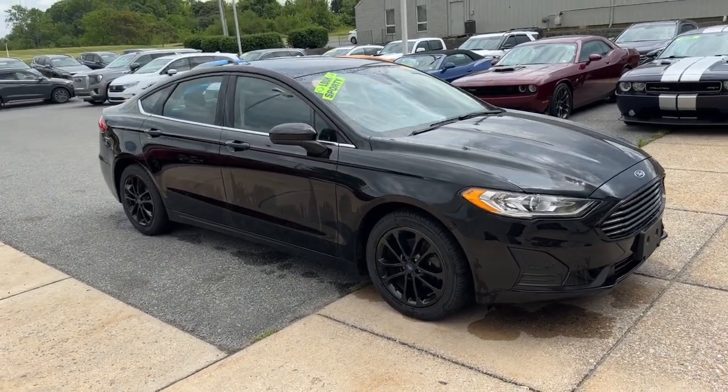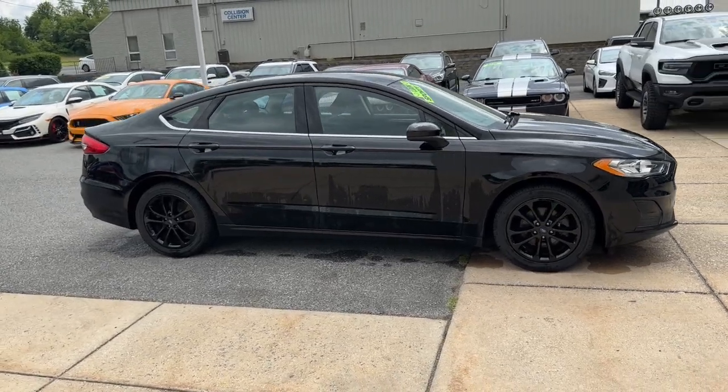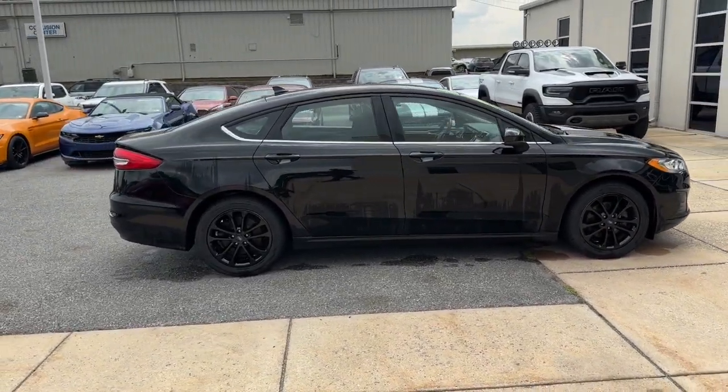This could be the car for you. The 2020 Ford Fusion. This vehicle is an outstanding buy with fewer than 50,000 miles on the odometer.